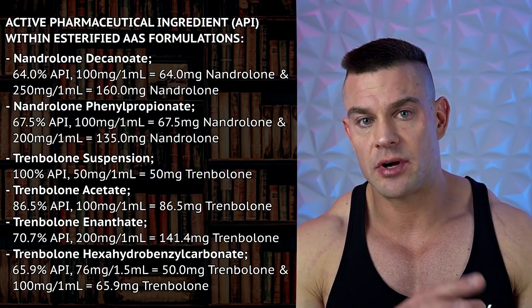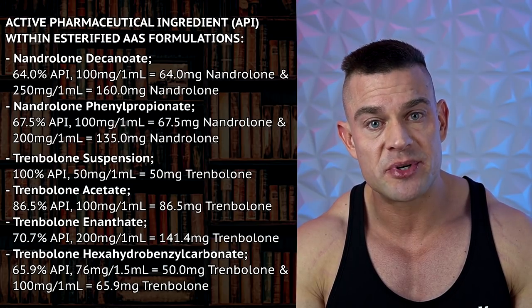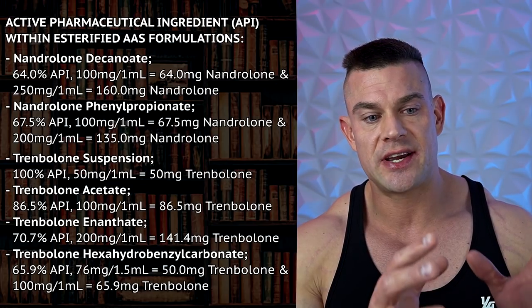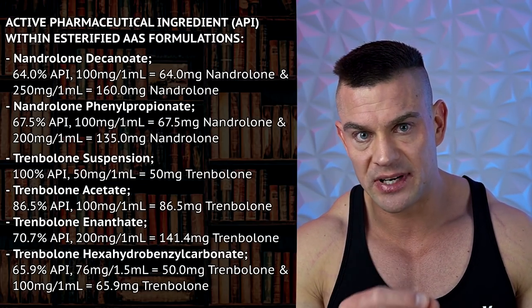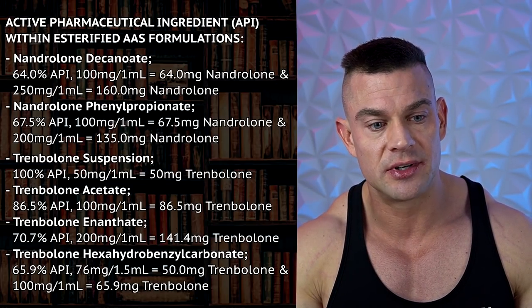Let's start comparing Deca-Durabolin to Parabolin to MENT, starting with the esters. Nandrolone comes in two medical esters. Nandrolone decanoate contains 64% Nandrolone as the active pharmaceutical ingredient. So if you inject Nandrolone decanoate — Deca-Durabolin — at any dose, you're only getting 64% of that milligram dose in the form of its active pharmaceutical ingredient, Nandrolone.